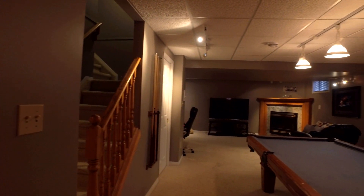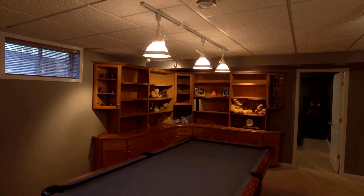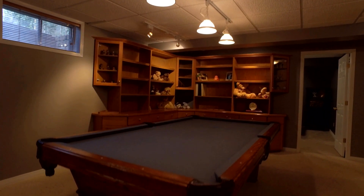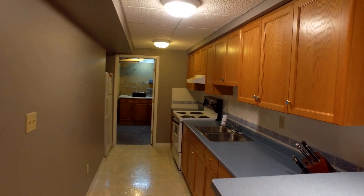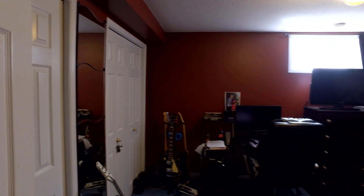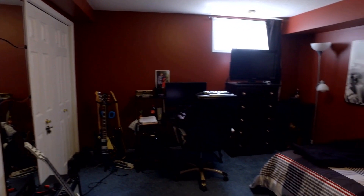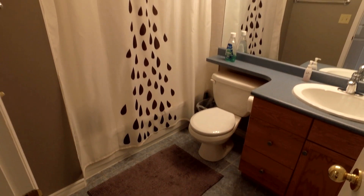Upon entering the lower level, here we are in the family room — large enough for a four-by-eight pool table — with lots of custom built-in oak cabinetry. There's a second kitchen for a nanny suite, for guests, or for canning. Here we are in one of the two very spacious bedrooms in the basement. Note the large egress windows which allow natural sunlight. And this is the fourth full bathroom in the house.